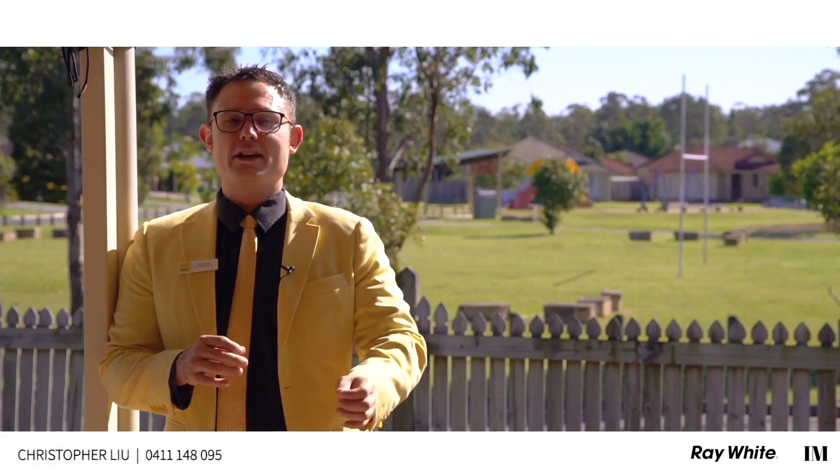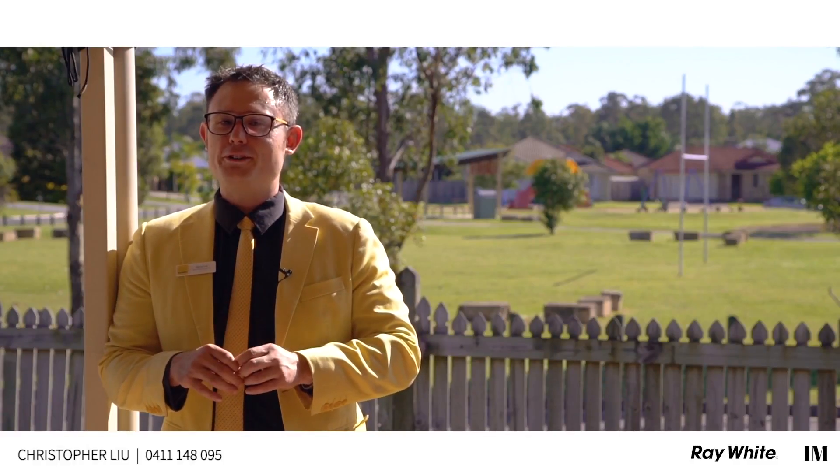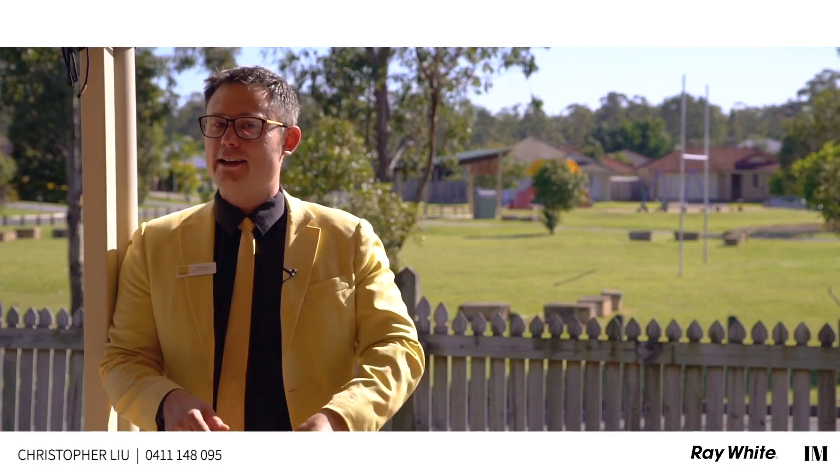If you and your family can see yourself in this great home with the perfect lifestyle, give me a call today and make it yours.